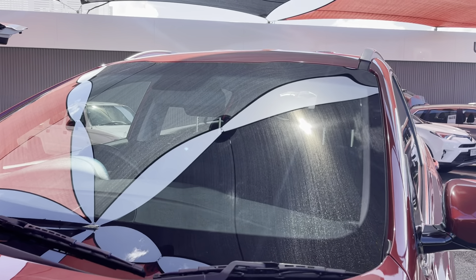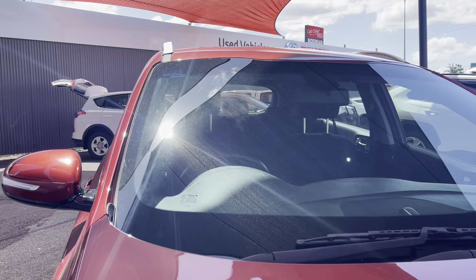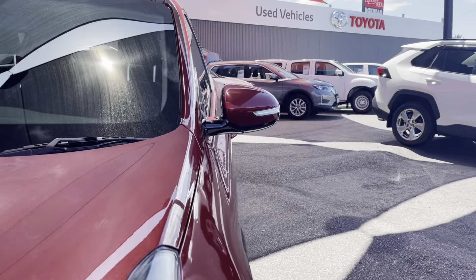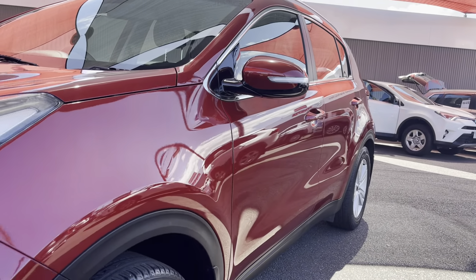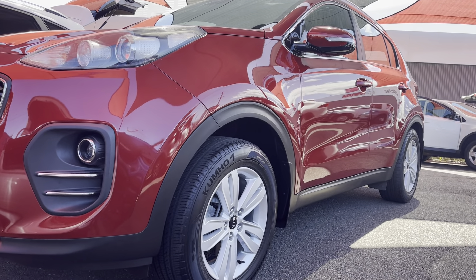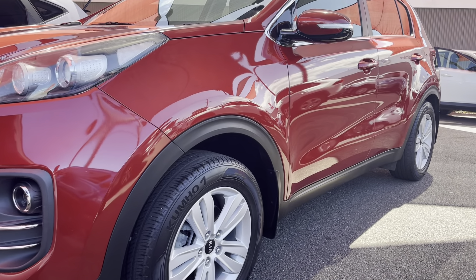Up onto the windscreen as well — fantastic, there's no chips in the windscreen. Just having a look down the passenger side of the vehicle, making sure there are no ripples in the paint or any imperfections. Sonny, that looks really good — you can see the gloss and the reflection in it.